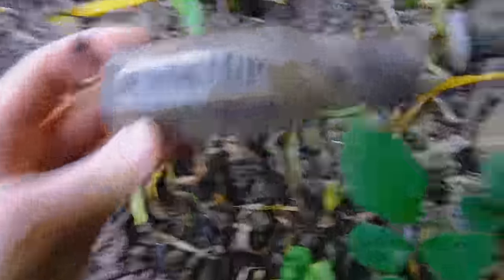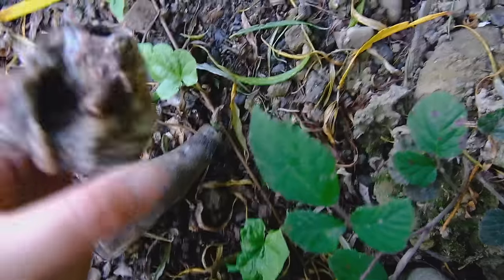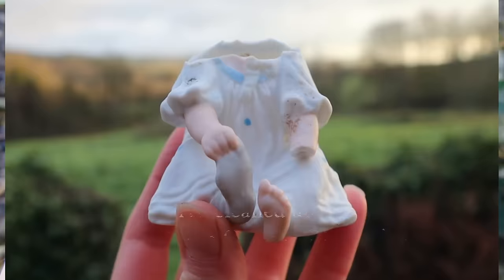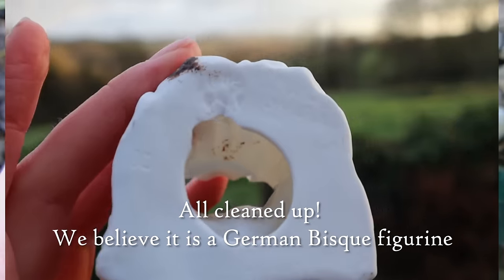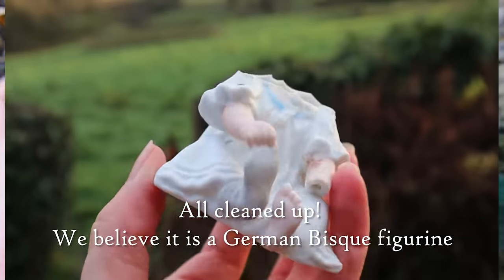Pulling these two things out of this bit of bank that's collapsing. This says Flag — Flag brand. A little sauce bottle. And this looks like a little girl or boy, holding their feet. Unfortunately he or she no longer has a head and is missing a hand. Poor thing.